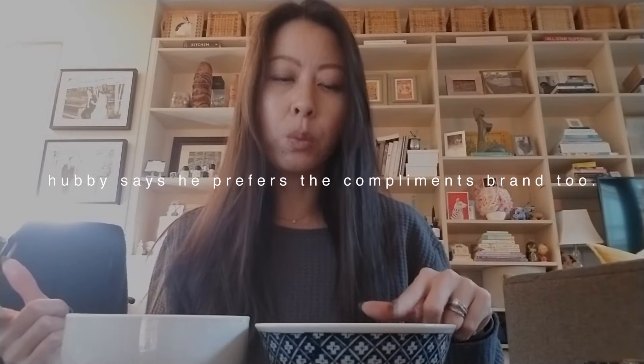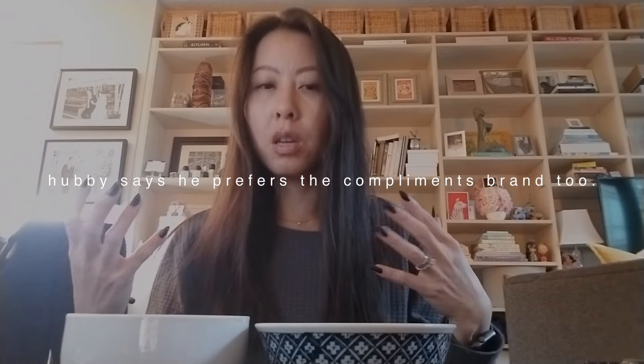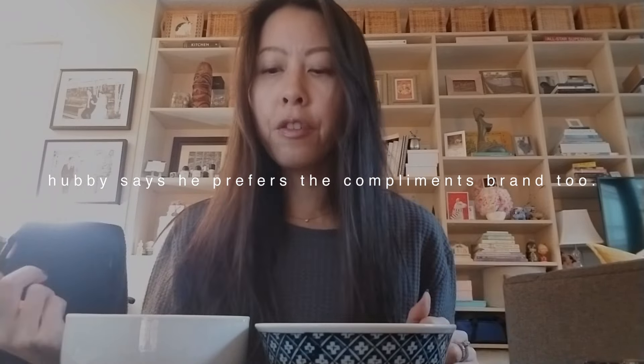Now the Compliments ones — they taste completely different. Both are sour cream and onion flavor. This one tastes more creamy, like sour creamy. This one tastes more like onion. I personally prefer the Compliments ones because I like the sour cream flavor versus the powdered onion flavor, but the no-name ones are very good as well. I would buy these if they go on sale for a dollar. They were two bags for three dollars today, so the Compliments ones are still cheaper at only a dollar twenty-five.